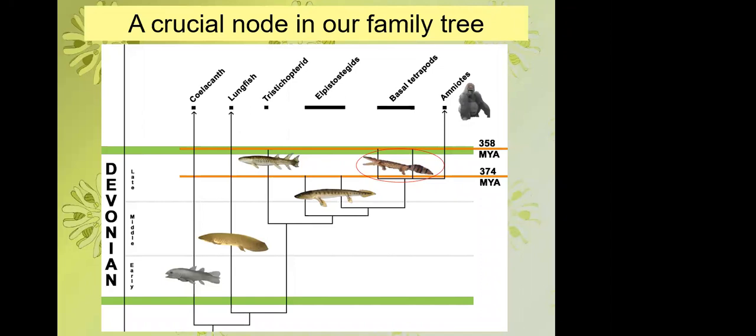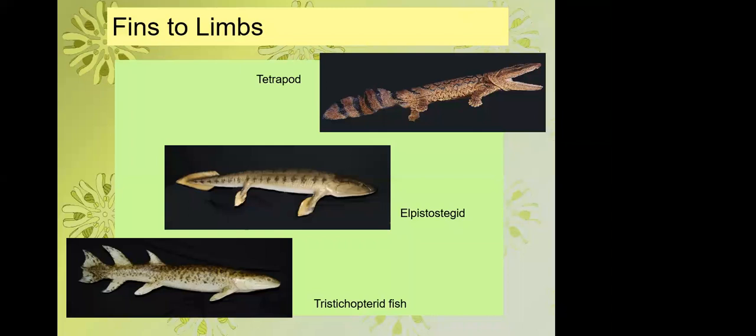We're focusing on those stem group tetrapods. There are three main exemplars: coelacanths and lungfish on the left as surviving lobe-finned fishes, then tristocopterids — the last really fishy fish in this transition — then a grade of elpistostegans which are tetrapod-like fish, and then basal tetrapods, which are the ancestors not only of ourselves as amniotes, but also of reptiles and amphibians.